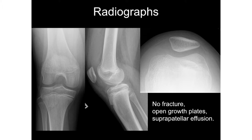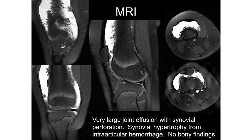We got plain radiographs on the way in that did not show any obvious fracture. Growth plates were still open. There was a small suprapatellar effusion appreciated on the lateral films. Subsequently, after noting the effusion, we ordered an MRI. You can see the large effusion, some synovial proliferation, no bony findings. The ligamentous structures were intact. The MRI cut off superiorly, so we can't see the most superior portion of the suprapatellar pouch — it extends pretty far up the femur.